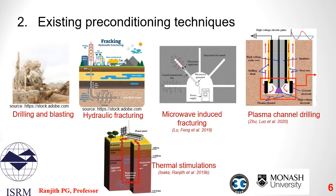There are five mainstream rock preconditioning techniques available to the industry: 1. Drilling and blasting, 2. Hydrofracturing, 3. Microwave-induced fracturing, 4. Plasma channel drilling, 5. Thermal stimulation. We will look at all these preconditioning techniques in detail in the next few slides.